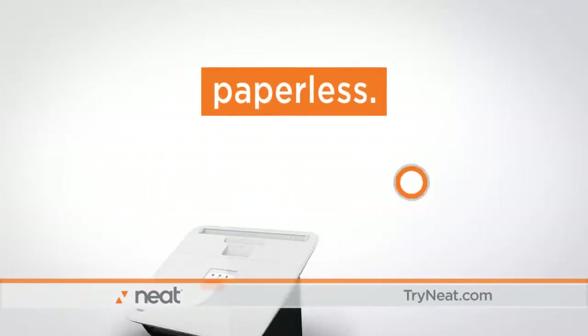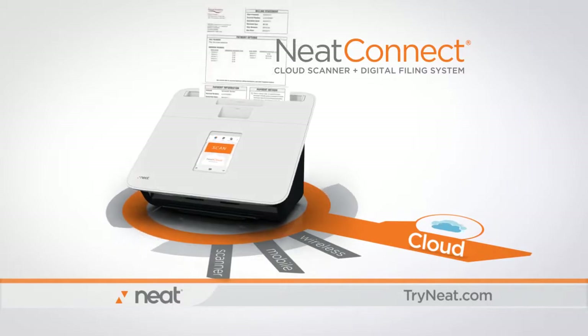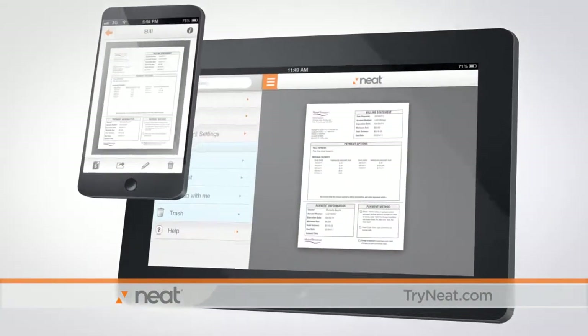Wireless, computerless, paperless. Introducing NeatConnect. NeatConnect scans directly to NeatCloud and gets you from paper to mobile in seconds.